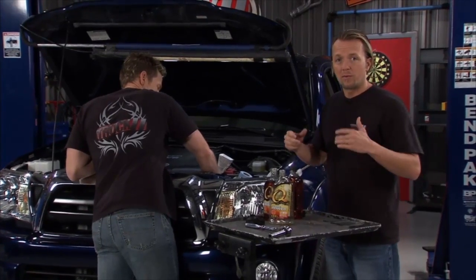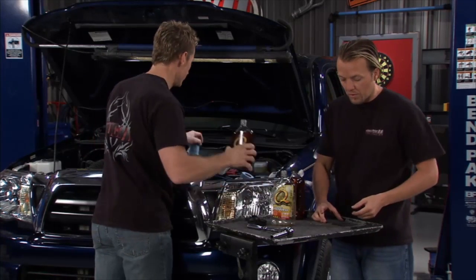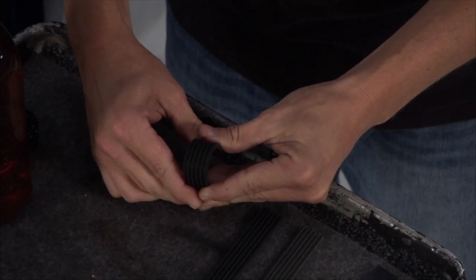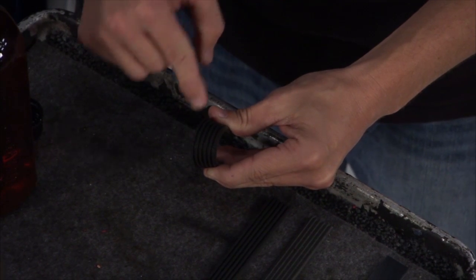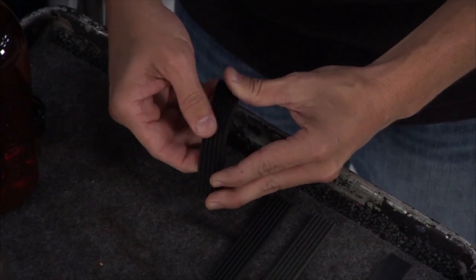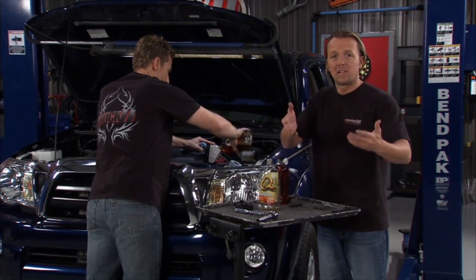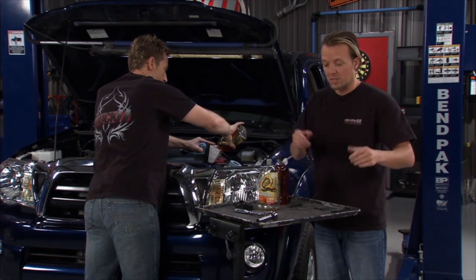The serpentine neoprene belt lasted a long time. One of the nice things about them was when they got worn out, you could actually look at the belt and see all the cracks, and it would tell you it's time to change. Around 2000, they went with the EPDM style belt. These lasted a lot longer, but the only catch was it was harder to tell when the belt needed to be changed.